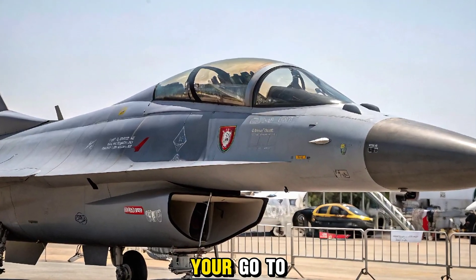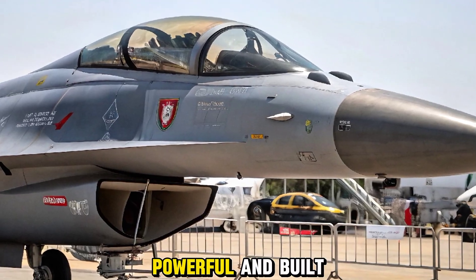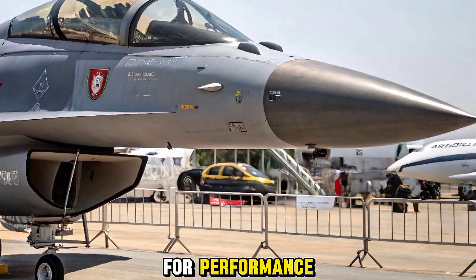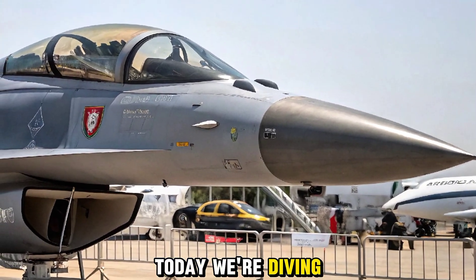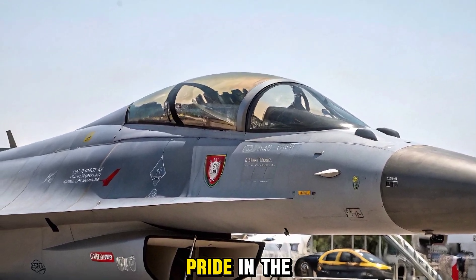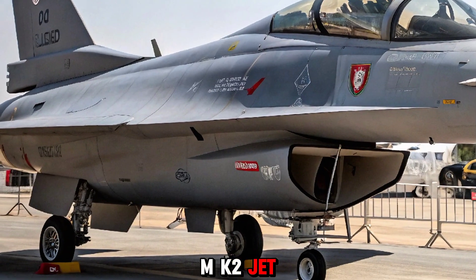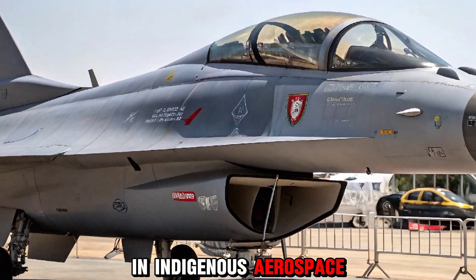Welcome to Bike Expert, your go-to hub not just for motorcycles, but for everything fast, powerful, and built for performance. Today, we're diving into something beyond two wheels — the skies. Let's talk about India's pride in the making: the 2025 HAL Tejas MK2 jet, a leap forward in indigenous aerospace technology.